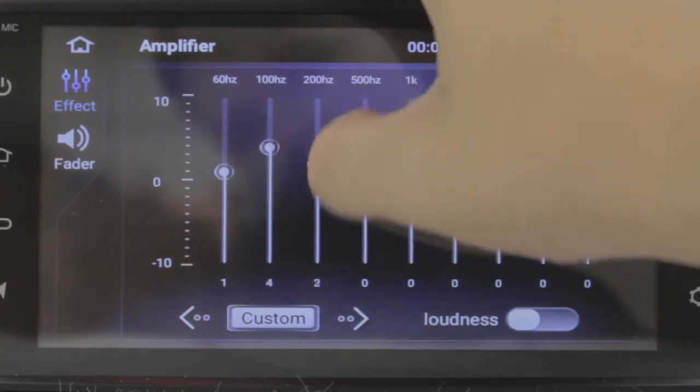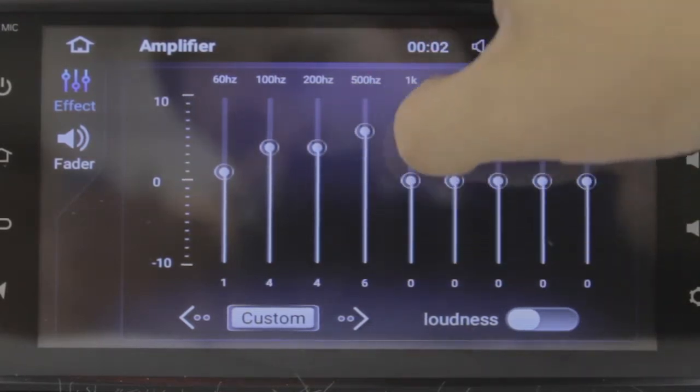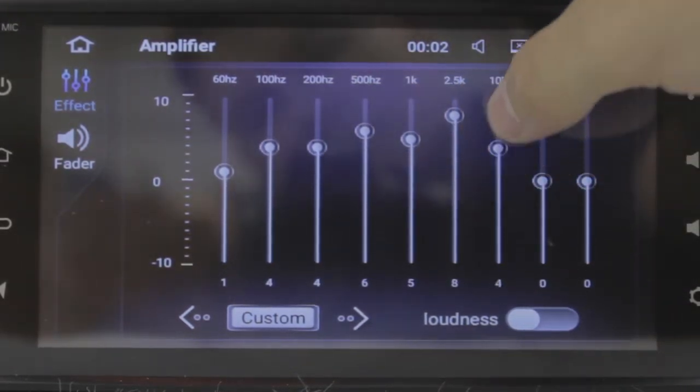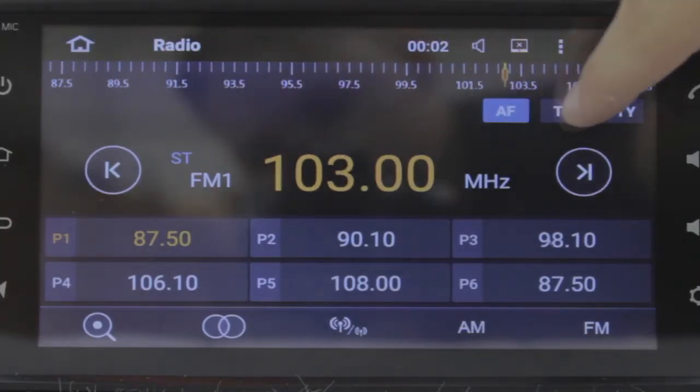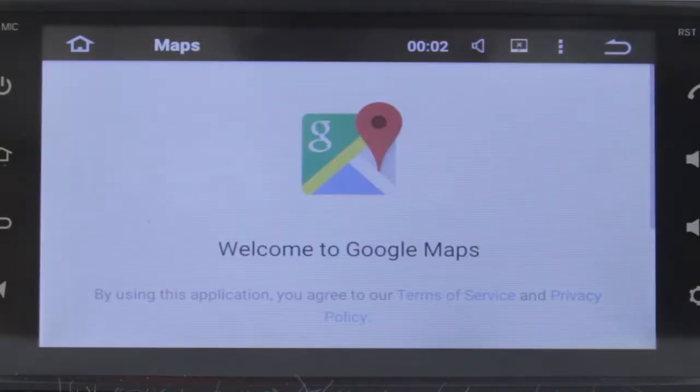It has many great features which come with the in-built software, including a live equaliser and amplifier, a radio tuner supporting AM and FM stations, and maps for the built-in GPS.